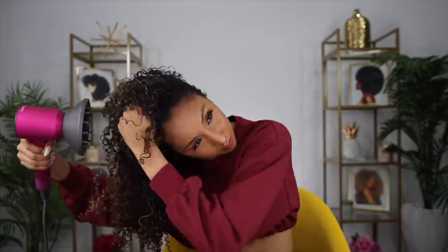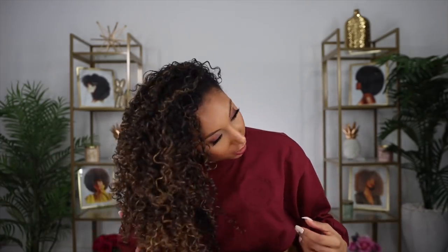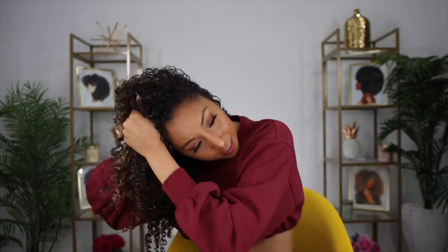I'm very happy with it - no lingering smell, and it definitely retained my length so it's not giving me too much shrinkage. Let's see how big we can make it. My hair is pretty much dry so I don't have to do too much diffusing - I focused it on my roots and any parts that weren't 100% dry, and I'm just going to continue to scrunch and break the cast.